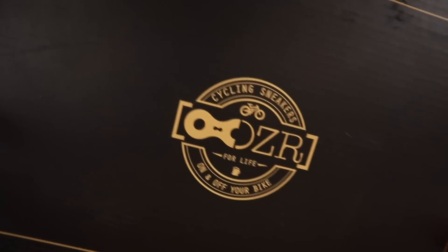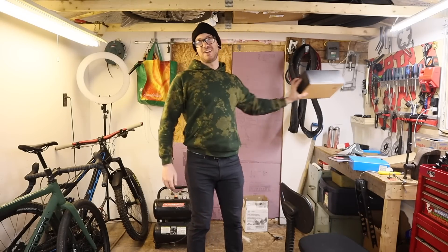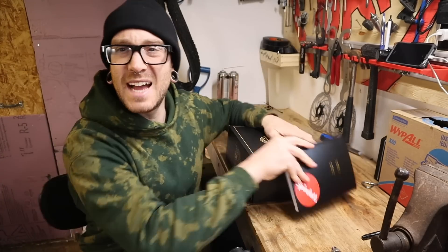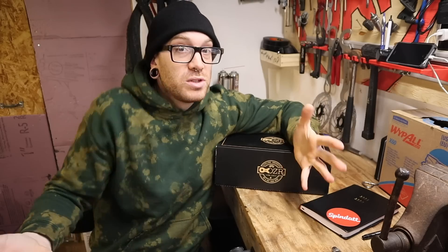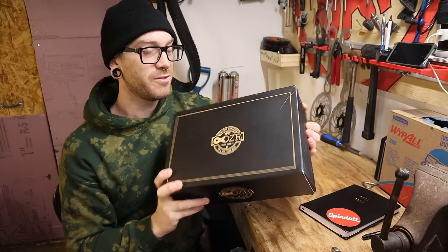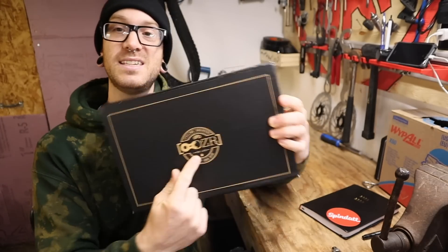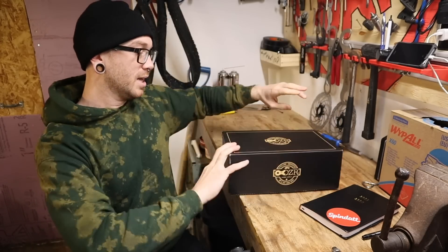Look at what arrived — we've only been talking about this for the last three years. Options for casual SPD shoes have always kind of existed, and to be quite frank, they're not overly expensive. But the thing that has always held me back from ordering a pair is that none of these companies ever had an economical way of shipping to Canada where I reside. The price for a pair of these DZRs is actually pretty reasonable.